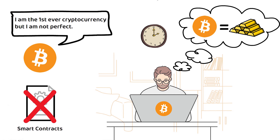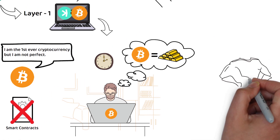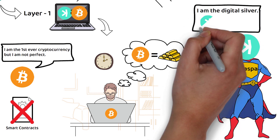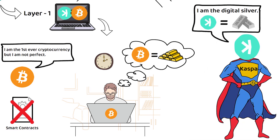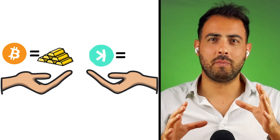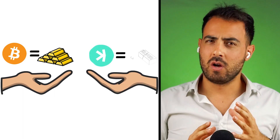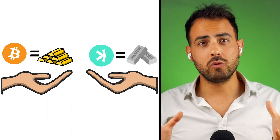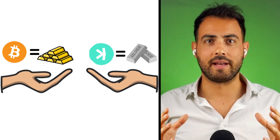Kaspa aims to take the best of Bitcoin plus some of the best blockchain features from other networks, to become the digital silver to Bitcoin's digital gold. Typically, Bitcoin is held and stored like gold, whereas Kaspa aims to become more like silver, which historically was used more for trading than gold due to gold being a lot rarer to find.